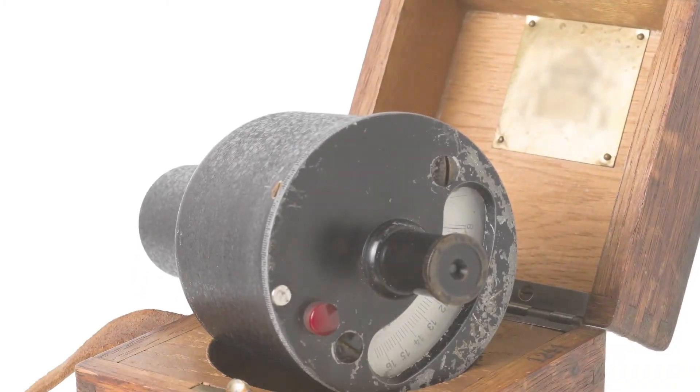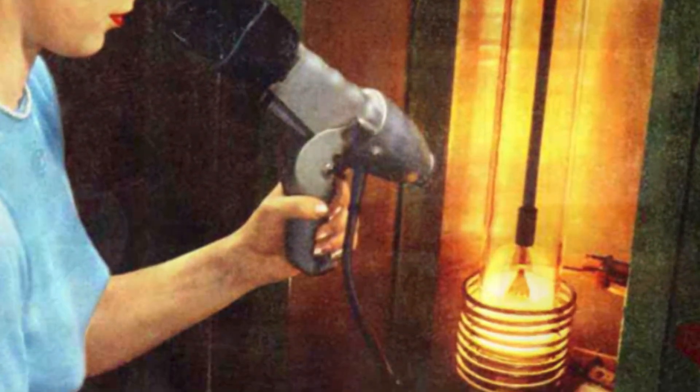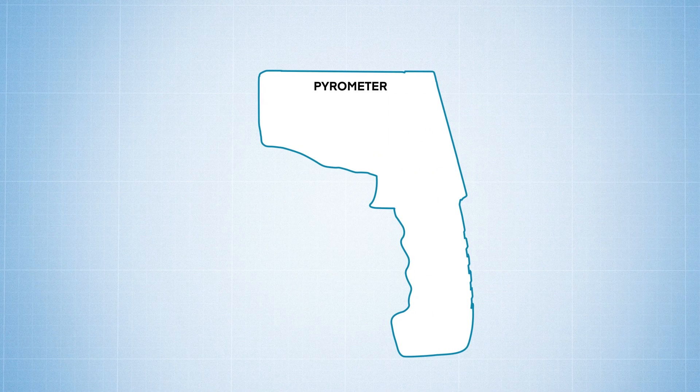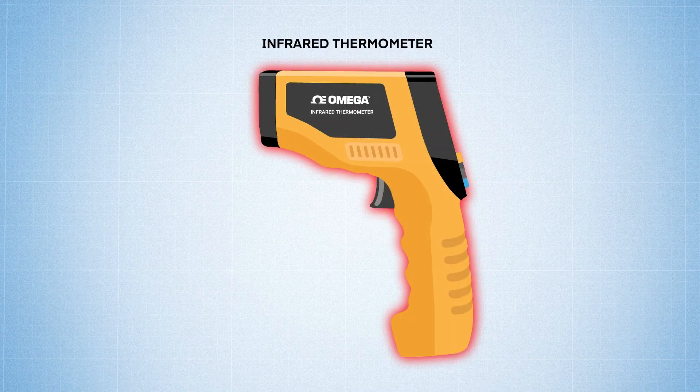Back in the day, the original pyrometers were non-contacting optical devices, which intercepted and evaluated the visible radiation emitted by glowing objects. Since then, the term pyrometer has evolved to mean a non-contact device which measures thermal infrared radiation emitted from an object to determine surface temperature. Simply put, the best example of a pyrometer today would be an infrared thermometer.